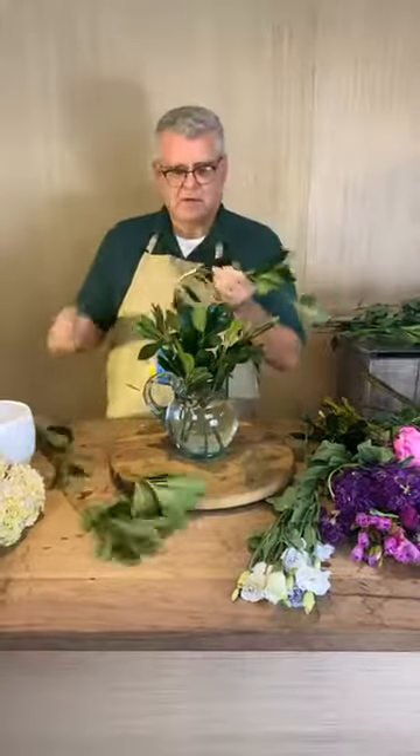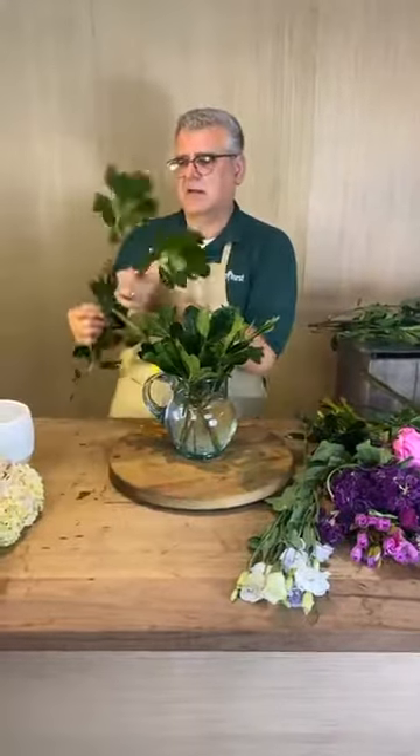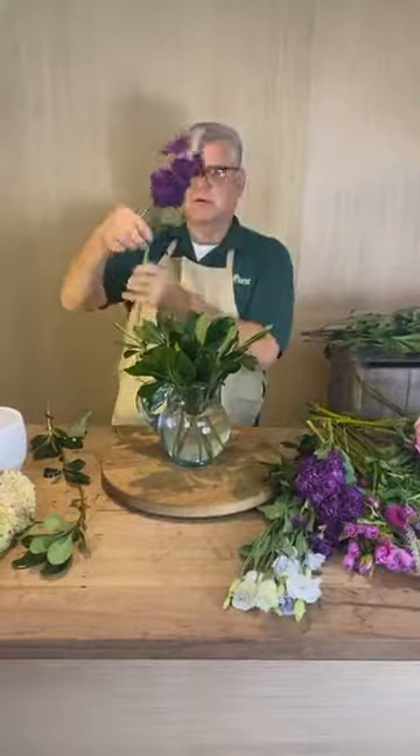So let's make that collar that we normally do out of our greenery — that gives us a structure to work from. We're going to do our stock first, so we want to take that extra foliage off.